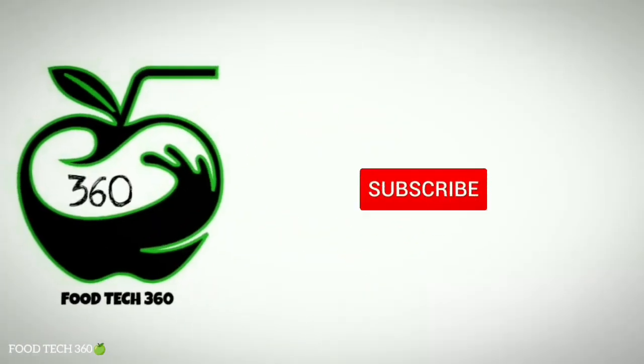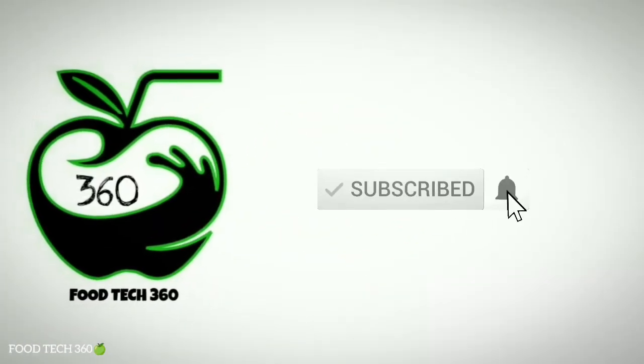That's all for this video. Don't forget to subscribe to our channel FoodTech 360. Thank you.